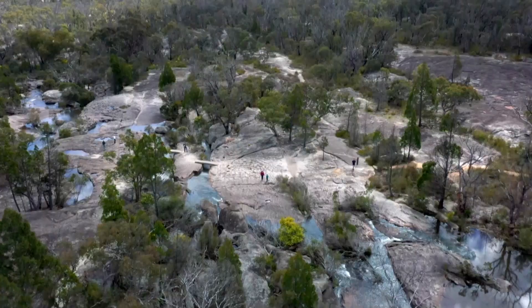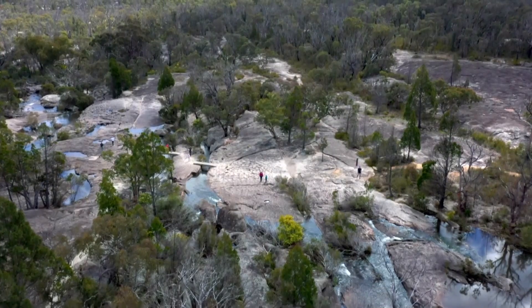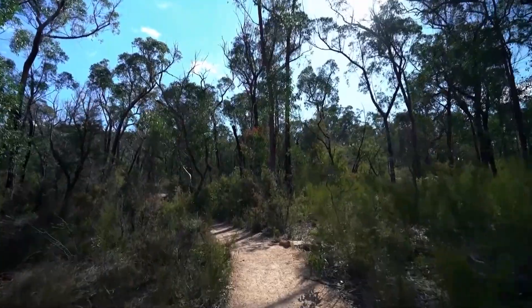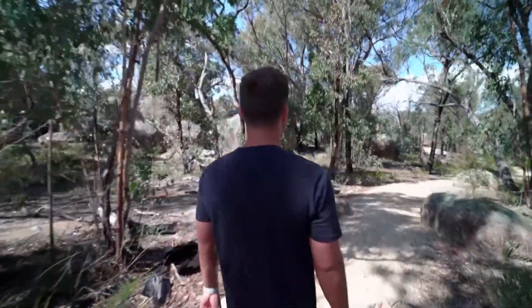My first stop is the Girraween National Park, where there are loads of hikes to choose from. I'm taking a gentle-paced 1.6 kilometre circuit to check out one of the park's most popular sites, the Granite Arch.